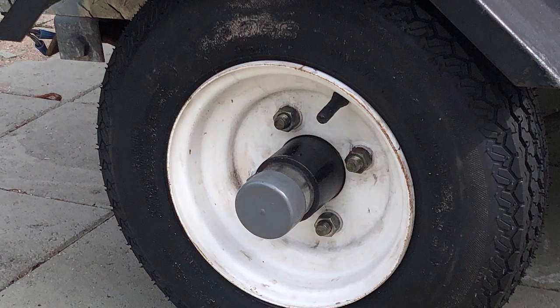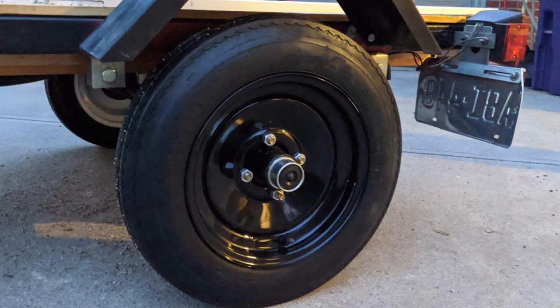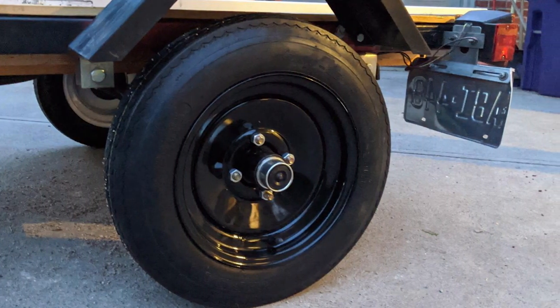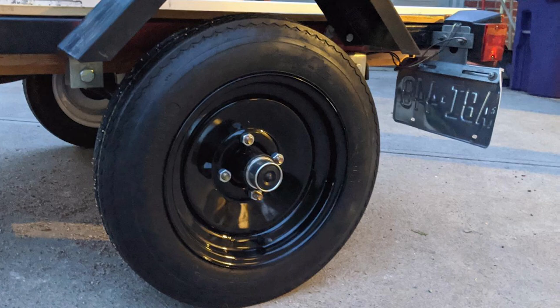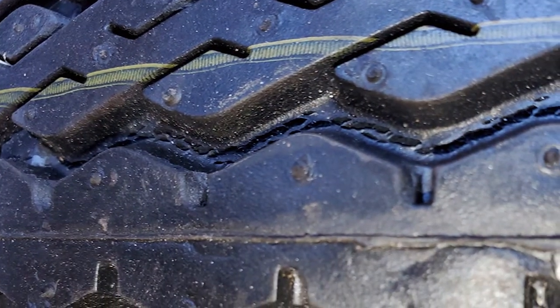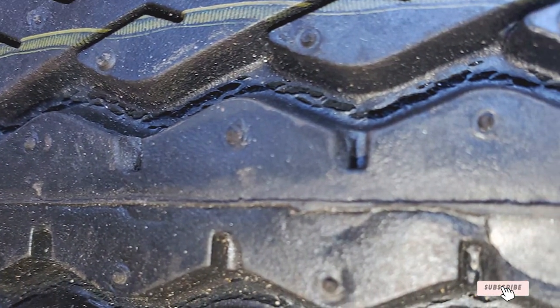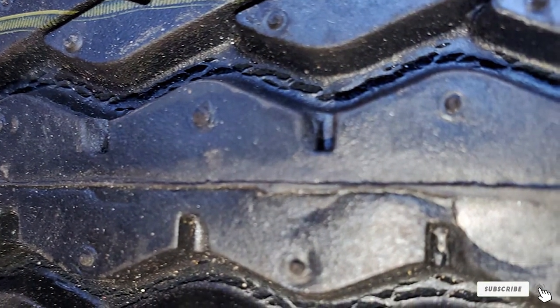Their high load capacity, rated at 1820 pounds at 50 psi, ensures that you can tow your precious cargo with ease. The Wanda tires are designed to minimize rolling resistance, potentially saving you money on fuel during long journeys. They are also backed by a solid warranty, offering peace of mind in your investment.